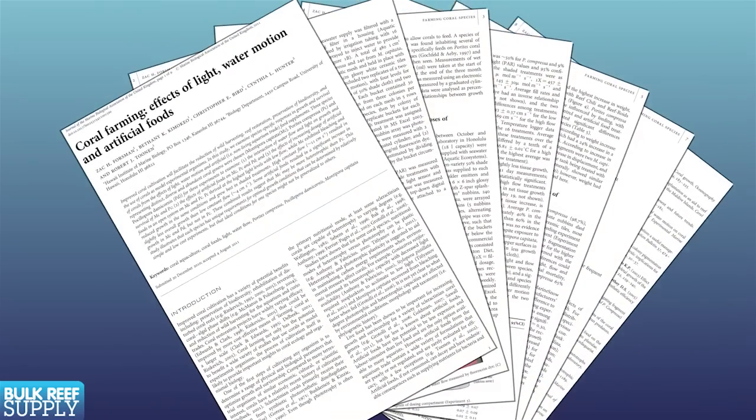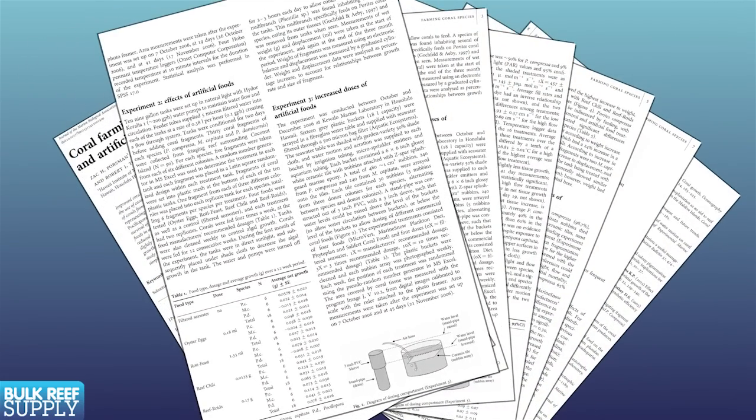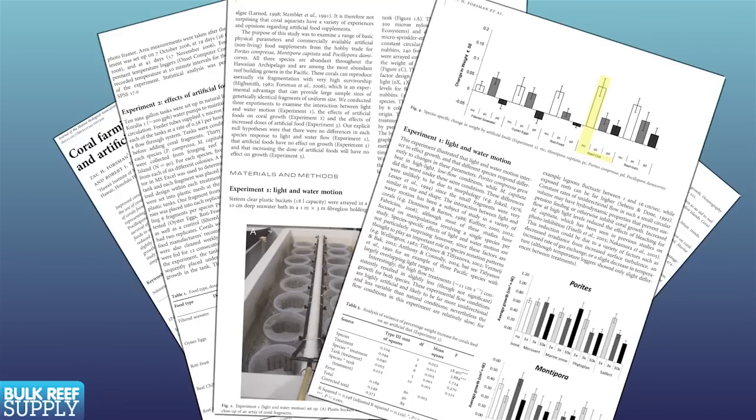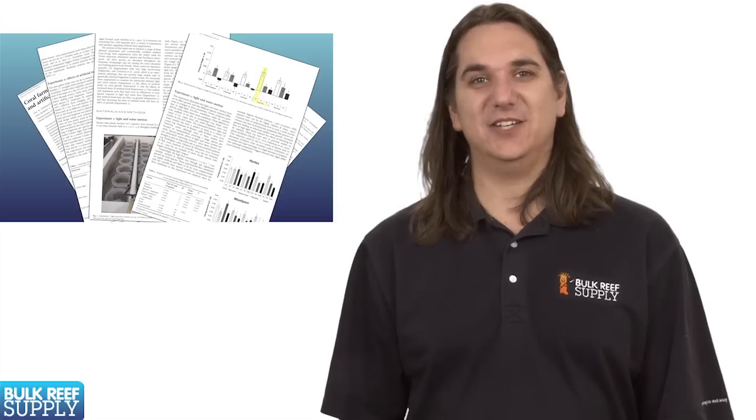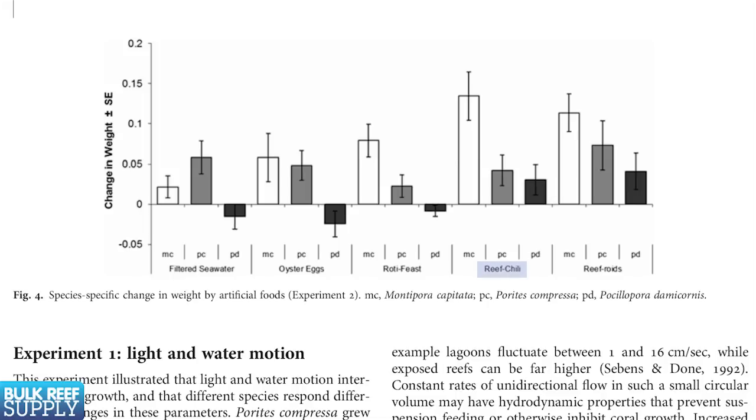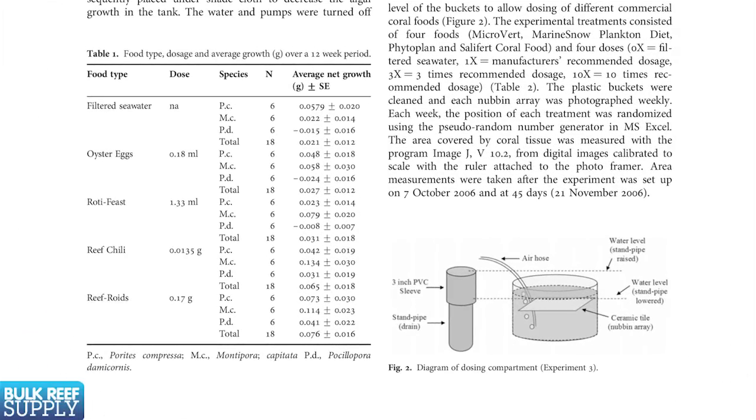Recently the Hawaii Institute of Marine Biology did a study on the effects of light, water flow, and coral foods, which demonstrated the effect of some coral foods on growth. Many of the foods tested saw significant gains in growth over the control tank with natural filtered seawater. Reef Chili and Reefroid saw the biggest gains, both of which were the only ones which achieved an increase in growth with Pocillopora. Reefroid saw the largest overall combined increase, and Reef Chili achieved the fastest growing coral fragment by both weight and displacement — at around one-tenth the dose by weight, which makes it pretty cost effective.